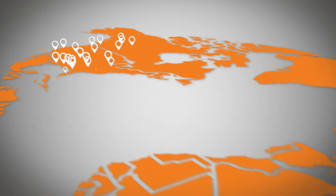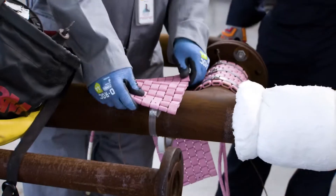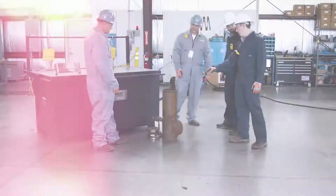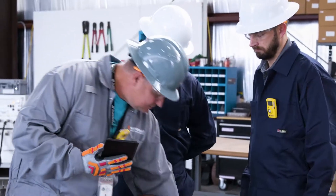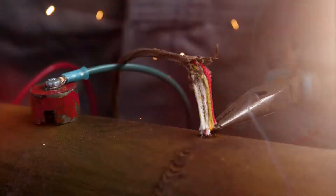We've taken over 20 years of industry experience between our 30 locations worldwide and packed them into the ultimate heat treatment solution: SmartWrap. SmartWrap provides end-to-end leadership and support, enabling you, the contractor, to leverage any workforce you have available to complete heat treatment setup and teardown activities.